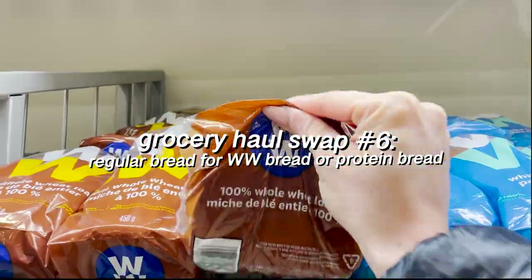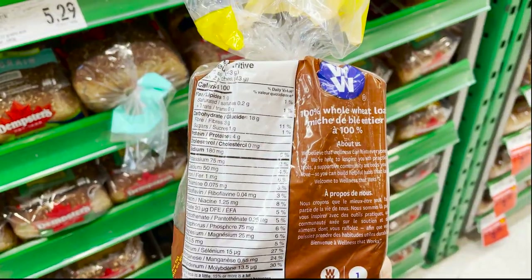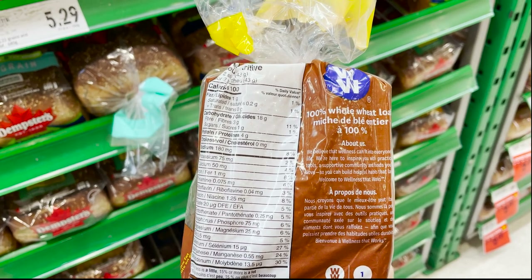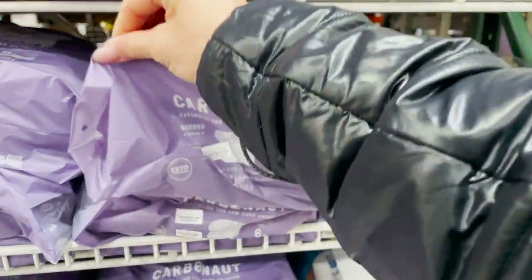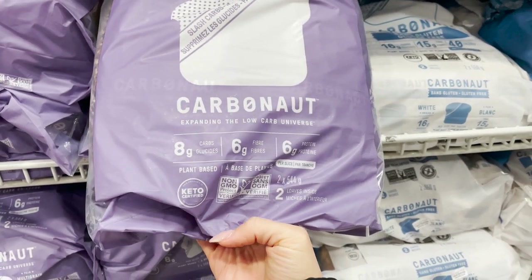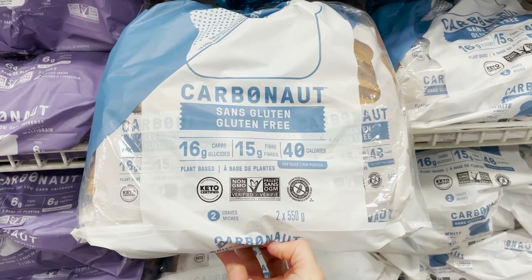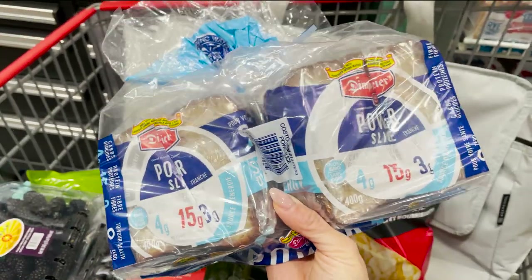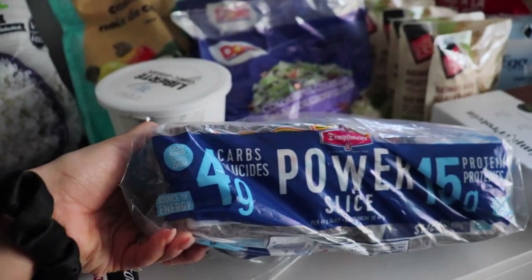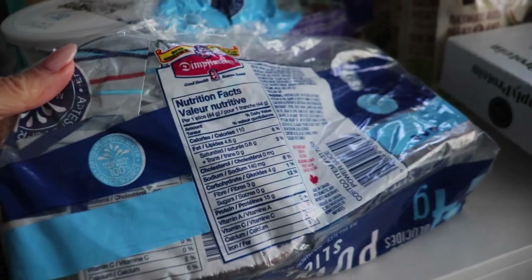I love avocado toast, so I swap regular bread for thinner bread slices, which end up being less carbs. Or I'll cut carbs from bread almost entirely by switching to a protein bread that's also high in fiber. For instance, this bread is 15 grams of protein per slice and only 4 grams of carbs, making it perfect for avocado toast.